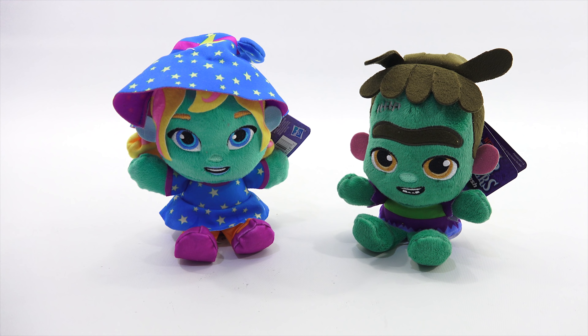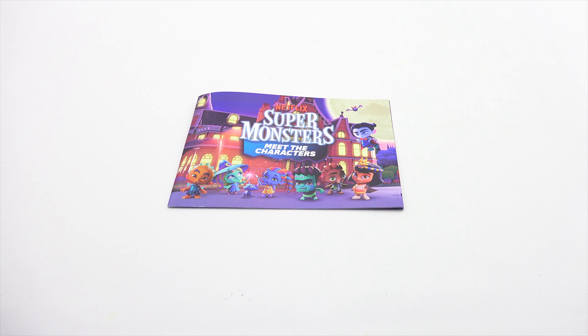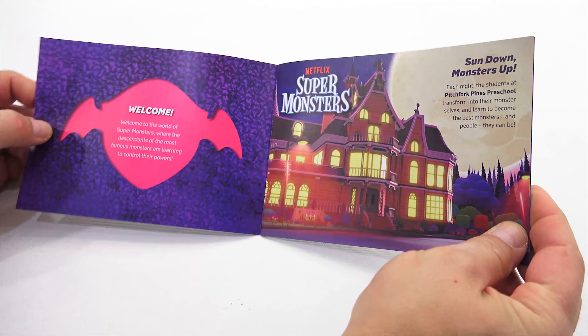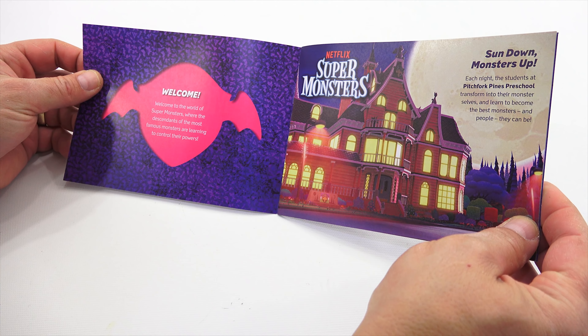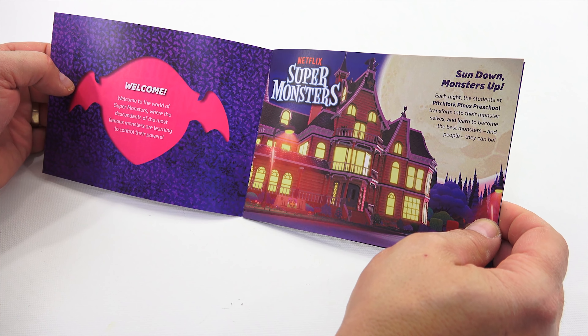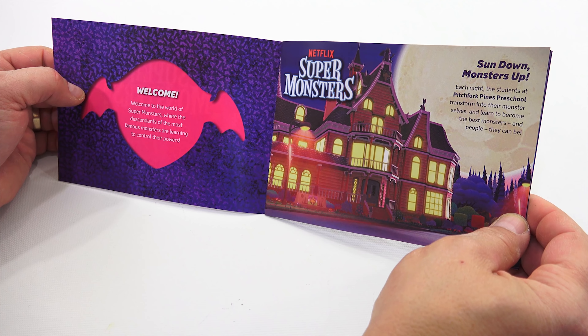There's a booklet — it says Meet the Characters. Let's go through it a little bit so we can all learn. It's interesting how every generation grows up on their own cartoon and cartoon style. Welcome to the world of Super Monsters, where the descendants of the most famous monsters are learning to control their powers. Sundown, monsters up. Each night, the students at Pitchfork Pines Preschool transform into their monster selves and learn to become the best monsters and people they can be.